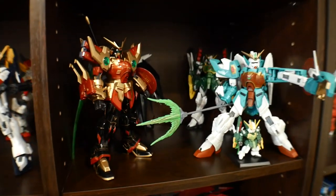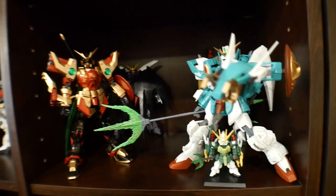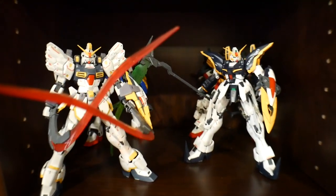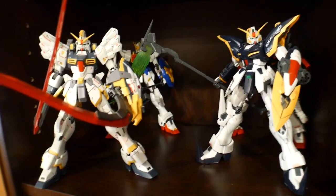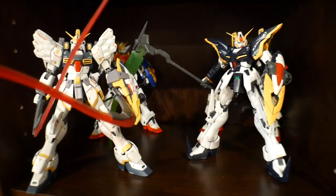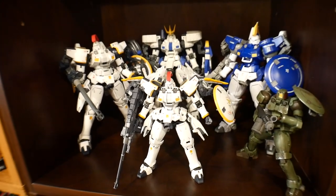It's a little bit easier to categorize things this way. I have Altron right there, Death Scythe chilling in the back, and then the Endless Waltz — Glory for Losers, or Frozen Teardrop stuff. Next is going to be my Tallgeese and my little Leo.